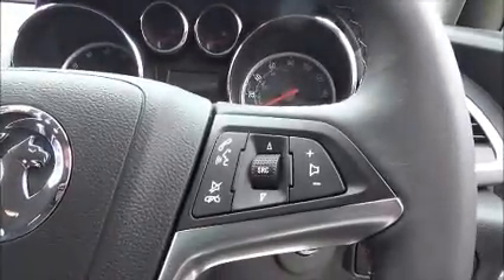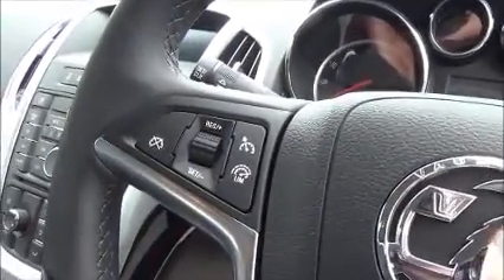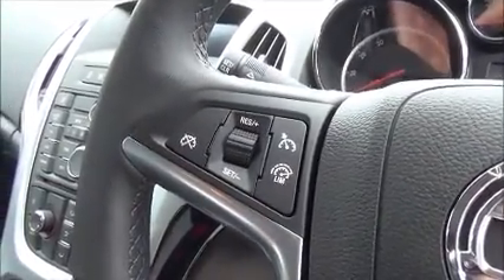Moving to the front of the car, we find electric front windows and electrically heated door mirrors. A full-size leather-bound steering wheel with audio controls to operate the stereo system and mobile phone Bluetooth, plus cruise control and speed limiter.